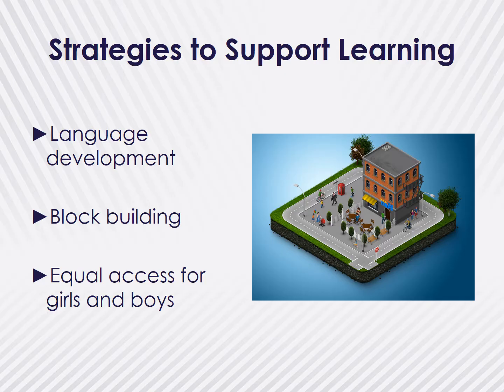With this in mind, it's important to provide and encourage especially girls with opportunities to go on treasure hunts, to be physically active, and engage in block play.